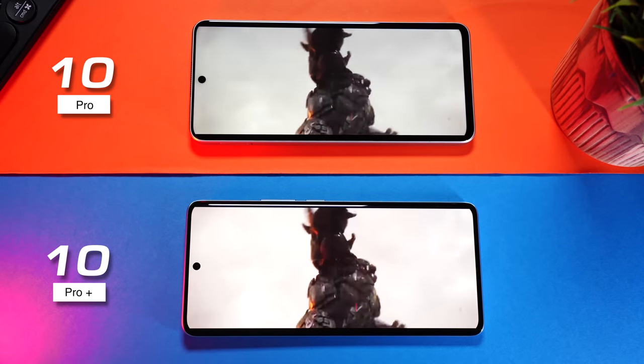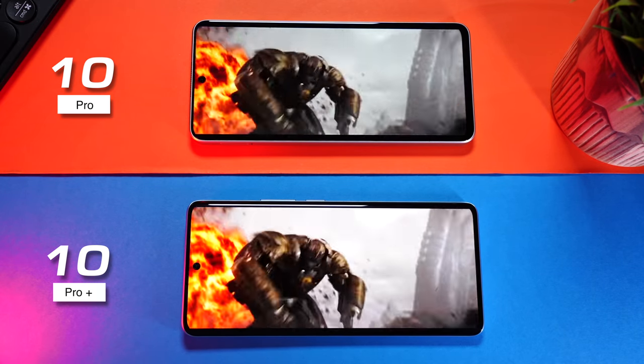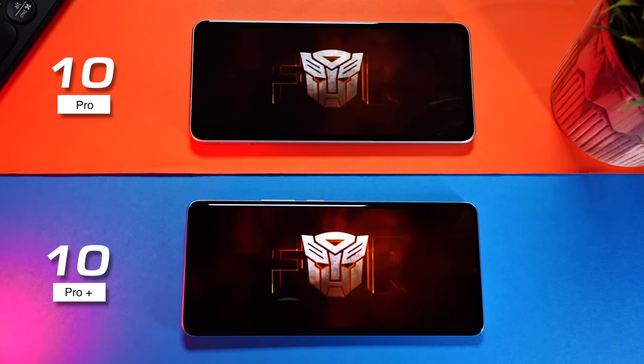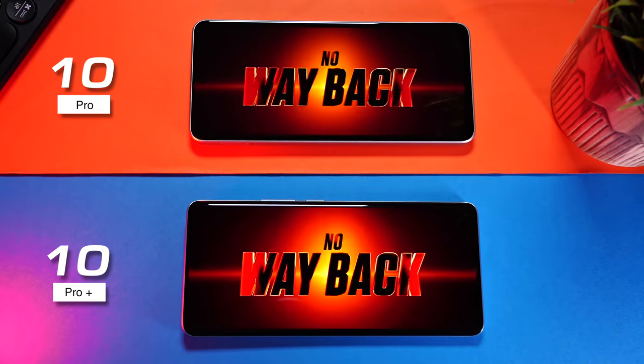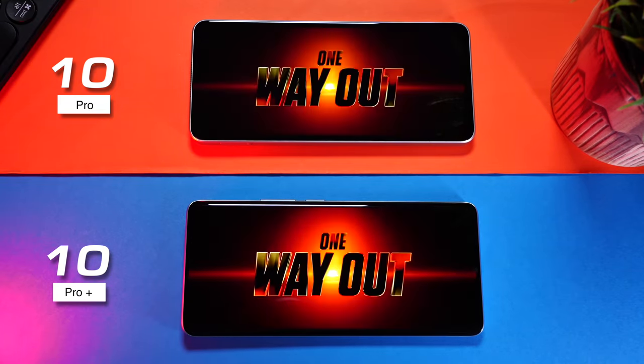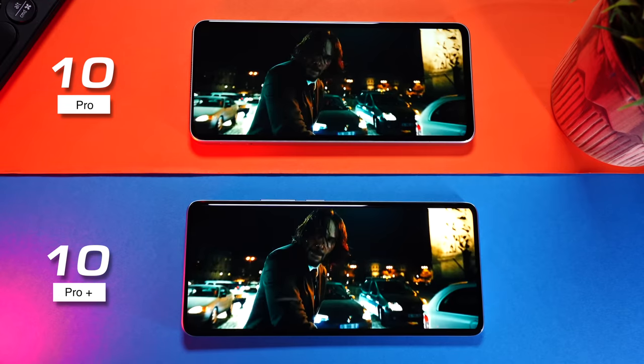Watching movies and videos is a delight on both phones. The black levels definitely stand out along with more vibrant colors on the Pro Plus variant, but the 10 Pro holds its own. Both have dual stereo speakers that sound great, but the 10 Pro is a tad better — it's louder and clearer than the 10 Pro Plus.